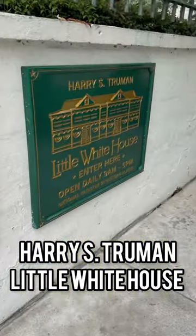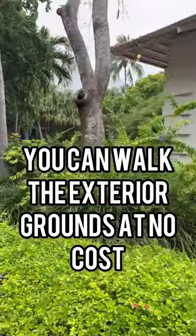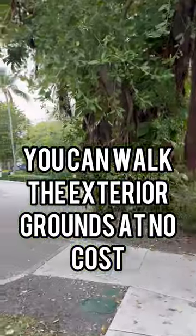Here's the scoop on the Little White House in Key West. I had to leave in the rooster crow because it's quintessential Key West. If you're looking to do something in Key West that's close to port and free, check out the Harry S. Truman Little White House.